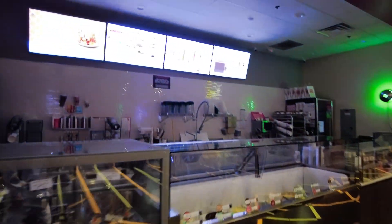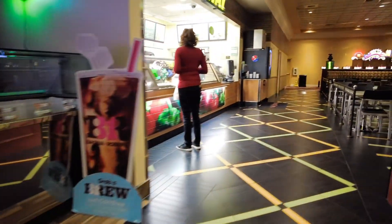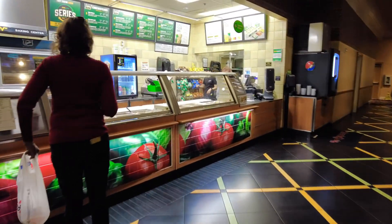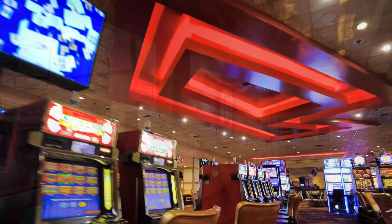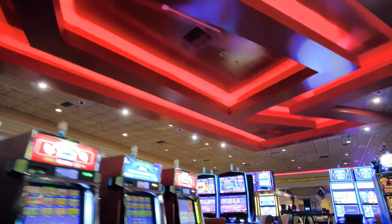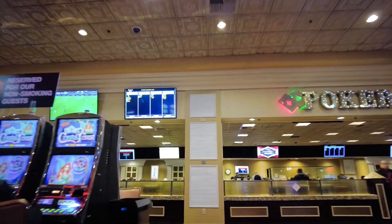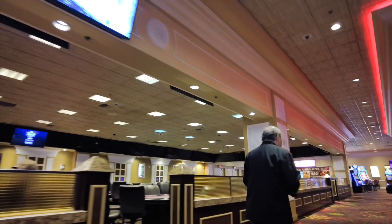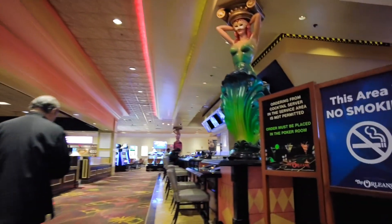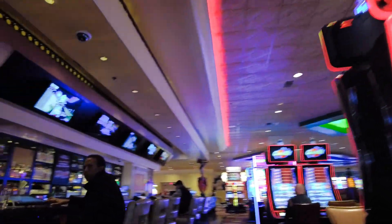There is a Baskin Robbins ice cream. Across from the food court is the Poker Room. The Orleans Poker Room is open daily 24 hours and features Texas Hold'em, Omaha High Low, and Seven Card Stud. The Masquerade Bar is conveniently located between the Poker Room and the food court.